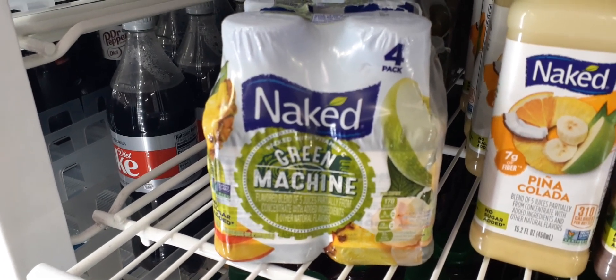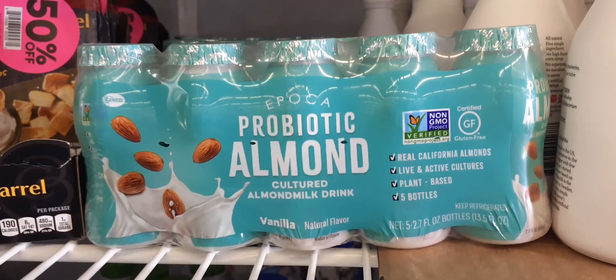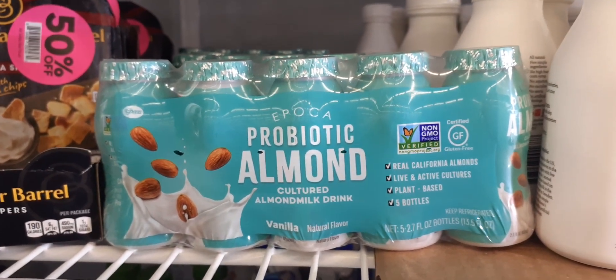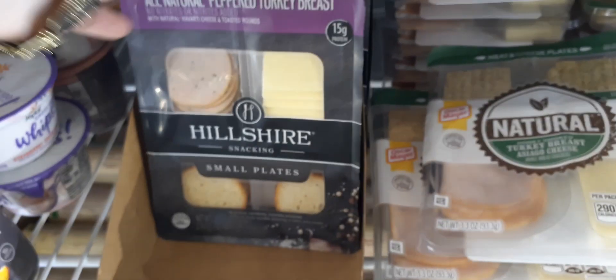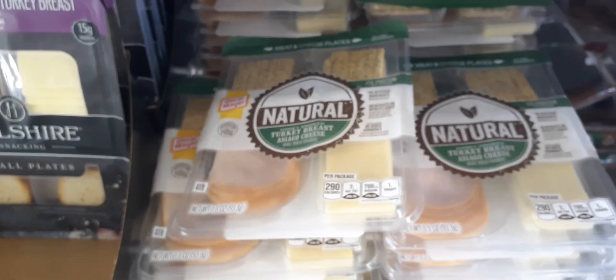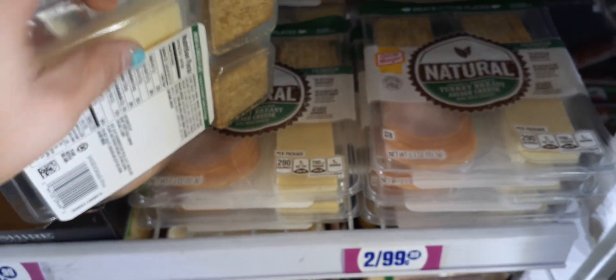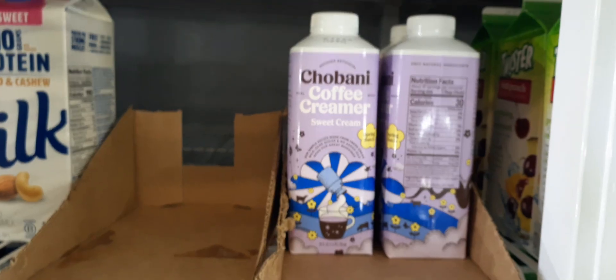Here they have four packs of Green Machine for only 99 cents — definitely a great deal. They also have the probiotic cultured almond drink for only 99 cents, you get five right there. Down here they have the natural Oscar Mayer turkey breast and Hillshire peppered turkey breast. The Asiago cheese is really good — two for 99 cents! Used by May 30th, still a really good deal.